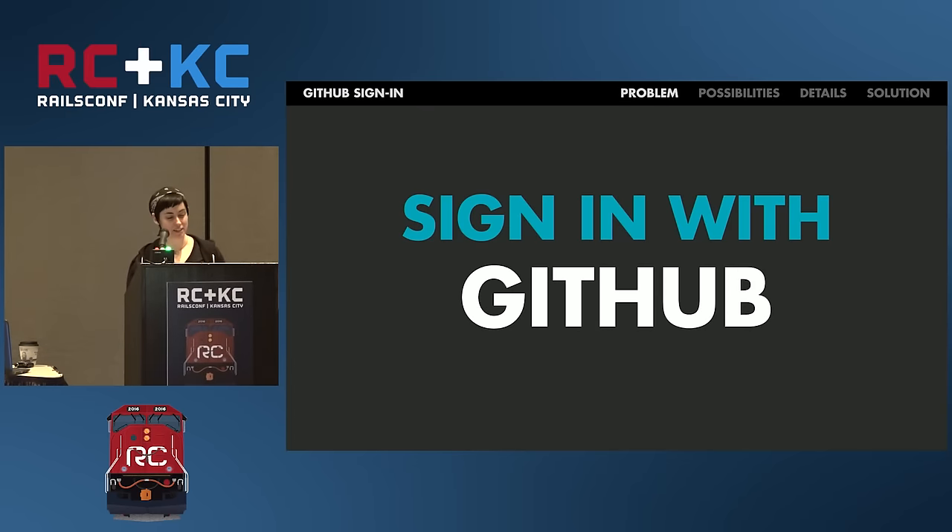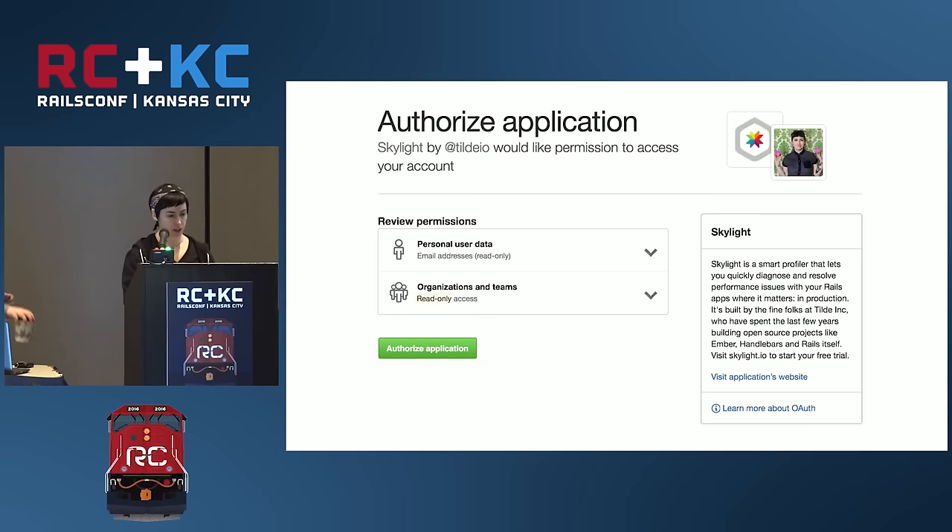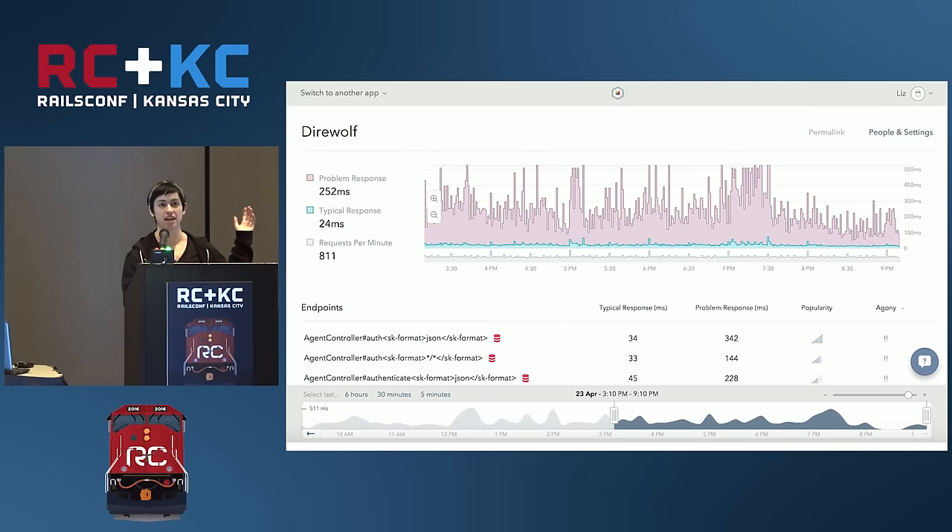Skylight is a Rails profiler with a customer base of mainly developers, so we wanted to give our users the option of signing in with GitHub. This adds convenience for customers who are probably already signed into GitHub, and it positions us to take advantage of existing GitHub organizations and their permissions instead of coming up with something similar on our own later. Most people are familiar with the experience: click sign in with GitHub, it leads you to an interstitial page where you authorize the application, and you're signed in and returned to the app.